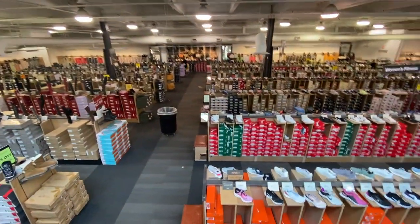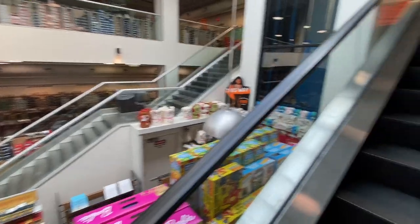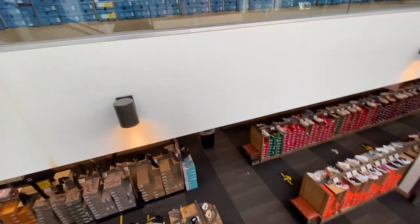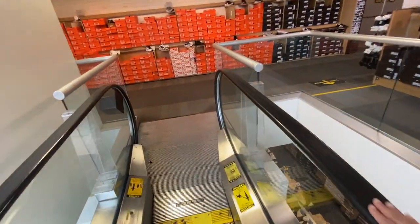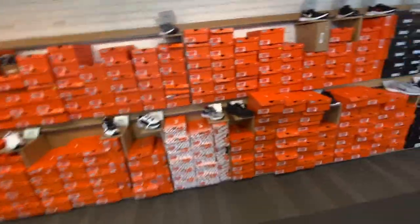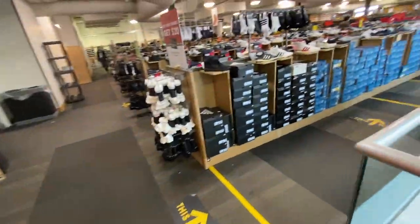So these are the designer shoes, guys. They are not cheap, but they are cheaper than what you would pay in a regular store. It's not like a Costco where you can get cheap shoes — these are expensive shoes, but you are getting them at a cheaper price. They are just stacked up by size.